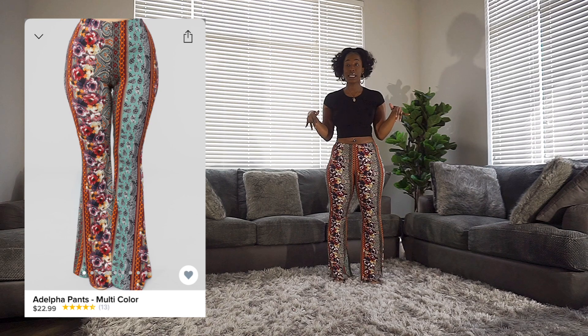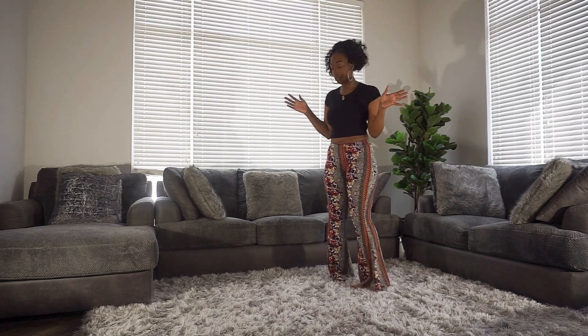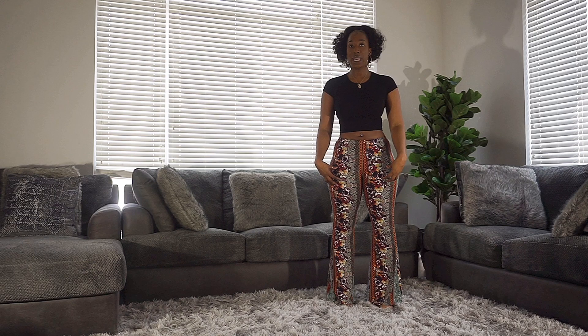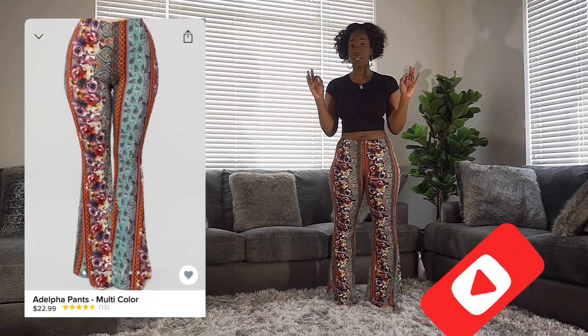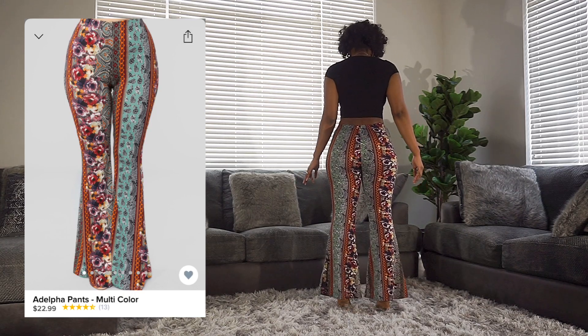Moving right along, this is going to be the Adelpha Pants in extra large — I may have butchered the name, I'm not exactly sure. I'll make sure to include the image on screen so you can check it out if you're interested. I'll give you guys a 360. This one is going to be similar to the Boho Babe in terms of length — it's not as long as I would like, but it's definitely tall girl approved and very much doable. I'll show you guys the back so you can do a length check.